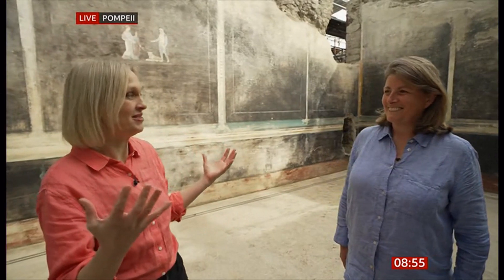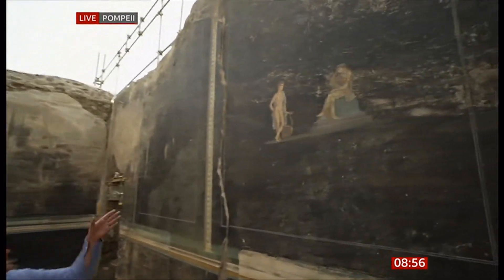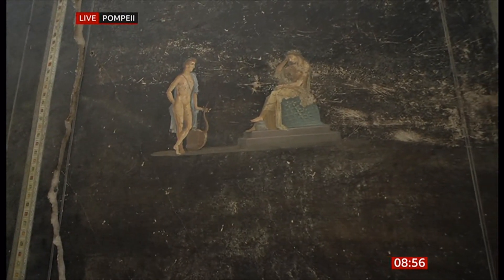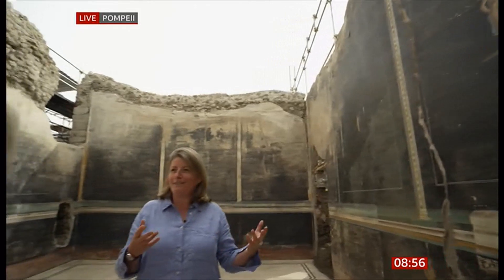It is a stunning space. Standing in amongst the walls, you get a real sense of the grandeur and the scale of this room — it's really impressive. The fantastic black stark walls carry small, intricate paintings. This one is Apollo consulting his priestess Cassandra. They're quite little, but because this room was lit by oil lamps, the flickering light would have animated them — they'd appear as if they were dancing, catching the eye far more than we see today.